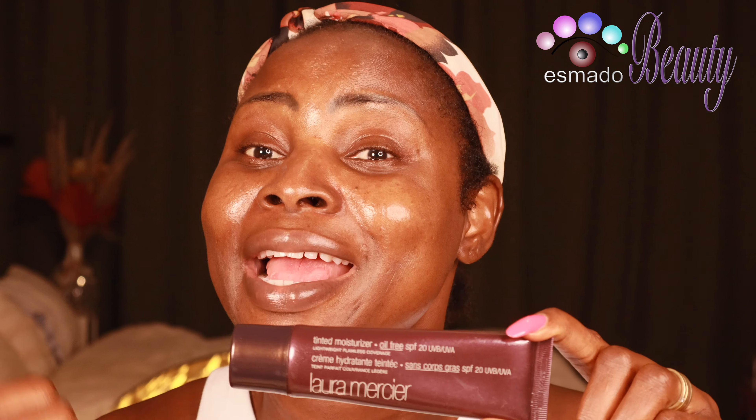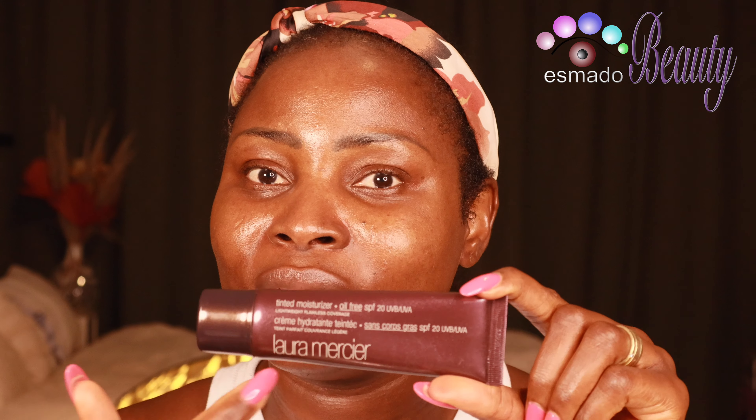This is Laura Mercier. It's called Tinted Moisturizer Oil Free. And the good part — it has SPF 20. You guys know how I feel about sun cream. I already put extra sun cream on my skin anyway because I'm going out. But this also has SPF 20. So if you're the kind that doesn't like sun cream, this is also perfect for you. You have moisturizer, oil free, and SPF 20 — all in one. You don't need to spend a lot of cash.